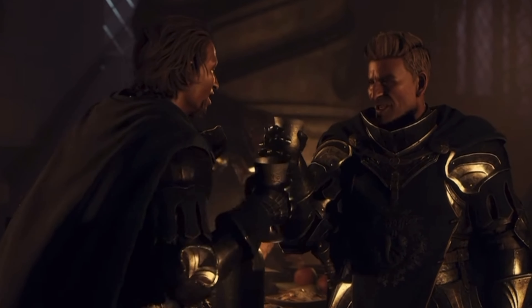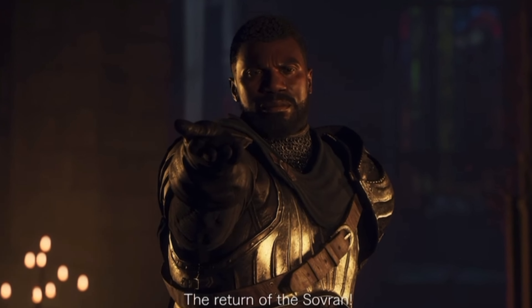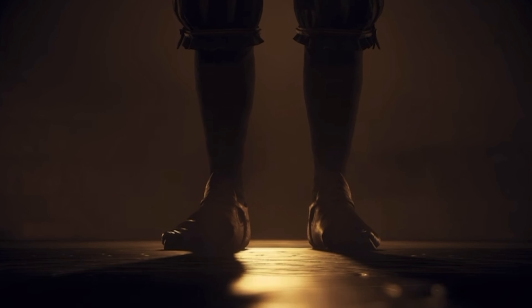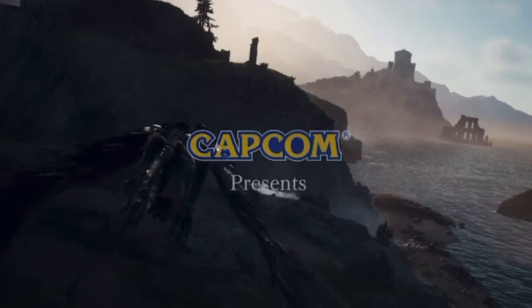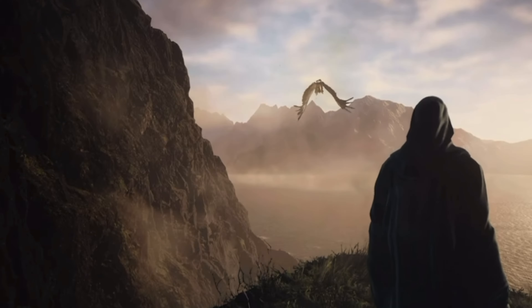Dragon's Dogma 2 has been announced and will be available on March 22nd, 2024 for PlayStation 5, Xbox Series X and S, and Steam. Check out how awesome the game trailer is — I cannot wait to boot this game up.